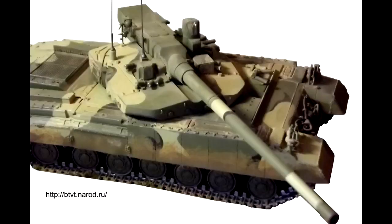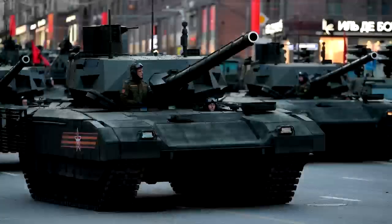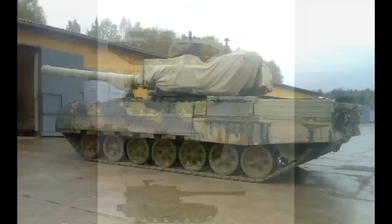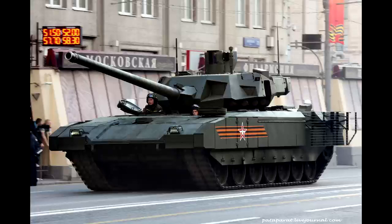Also, like Object 490A, the frontal armor was extremely thick. And like Object 299 and Armata, the chassis was to be universal. The tank was first revealed to the public in 2001 and passed trials in 2008 with two prototypes made, but the project was cancelled in 2010. However, Uralvagonzavod said the project would not be abandoned — and five years later, we got Armata.